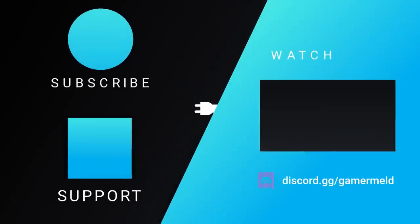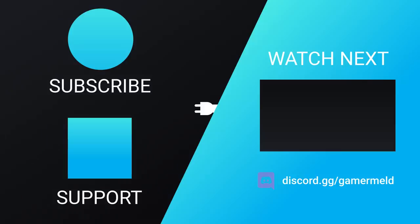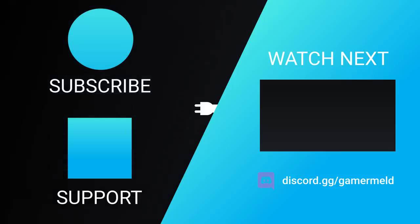So that does it for today. What did you think of the news? Excited for Intel's upcoming 10nm chips? Let me know down in the comments below. And if you liked the video, definitely make sure to subscribe. And as always, have a great day!